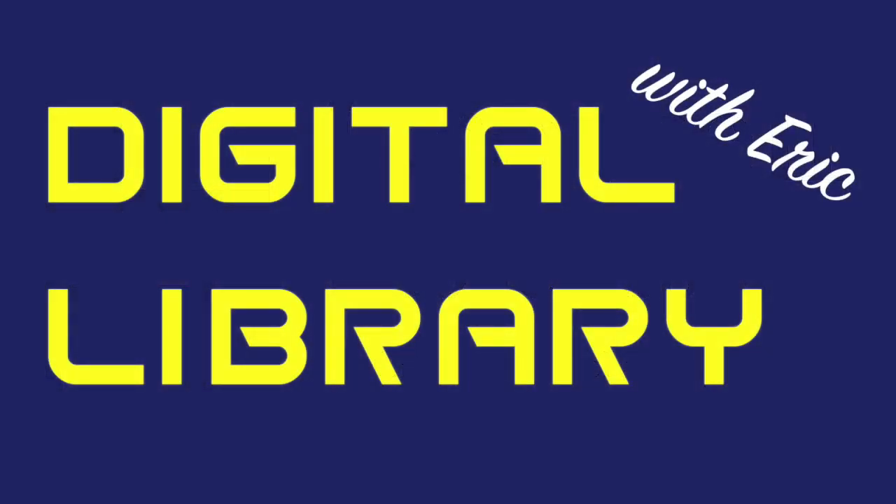Welcome to another episode of Digital Library with Eric. This time I'm going to show you how to get customized recommendations for books.